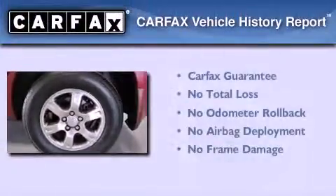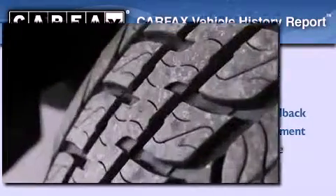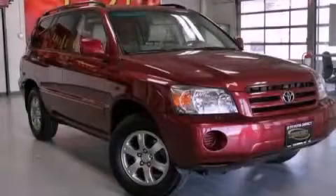Not to mention that this Toyota qualifies for the Carfax Buy Back Guarantee. This vehicle is sure to sell fast — call and arrange your test drive today.